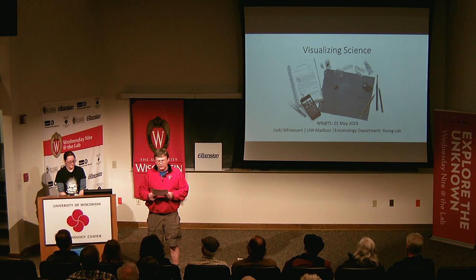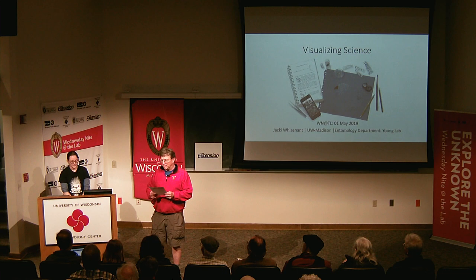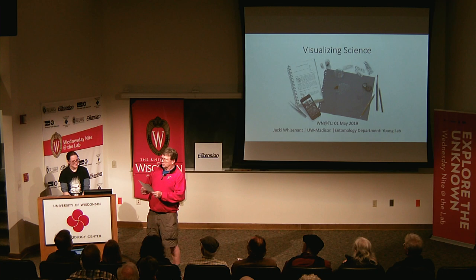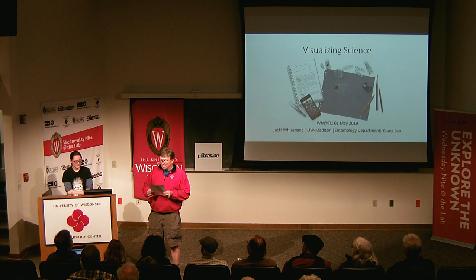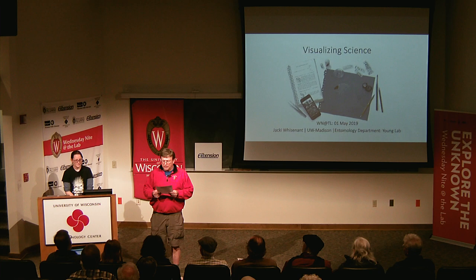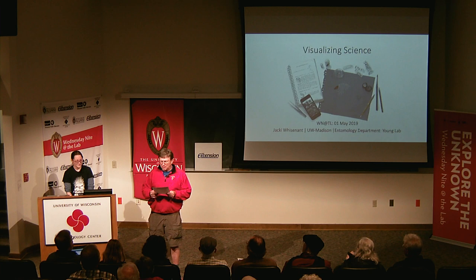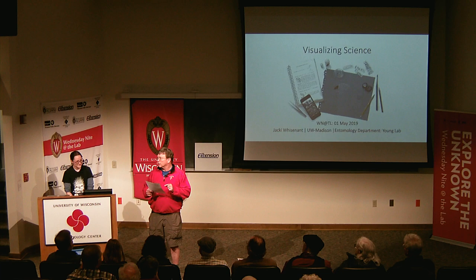Tonight, it's my great pleasure to introduce Jackie Wisnant. She's a scientific illustrator in the Department of Entomology, going for her master's degree. She was born in Madison and went to James Madison Memorial High School on the west side of Madison. She went to the University of Wisconsin-Madison, where she double majored in art and music, earning a BFA. She plays the pedal harp, then went to Cal State Monterey Bay and got a degree in scientific illustration. She's currently back in Madison getting a master's degree in entomology, and collaborates with the Insect Ambassadors, the Huskin Lab, and the Wisconsin Insect Research Collection.